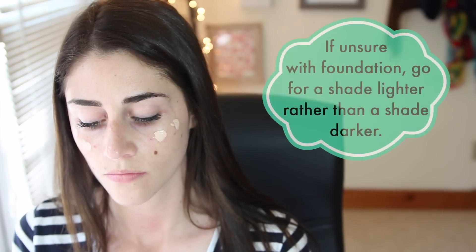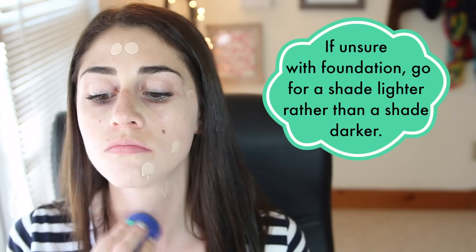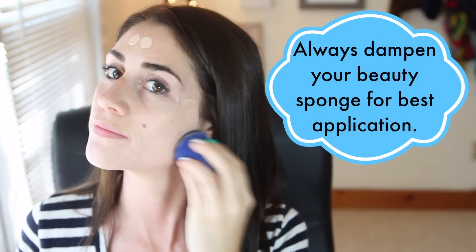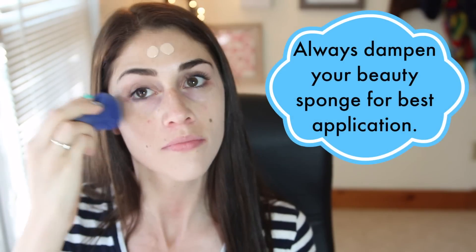Kali 1 has chosen a lightweight foundation that matches her skin, and is using a beauty sponge to blend her foundation, taking it down onto her jaw, onto her neck, all the way back to her ears, and up into her hairline. Beauty sponges are great for this because they replicate natural skin, giving you a very natural look.